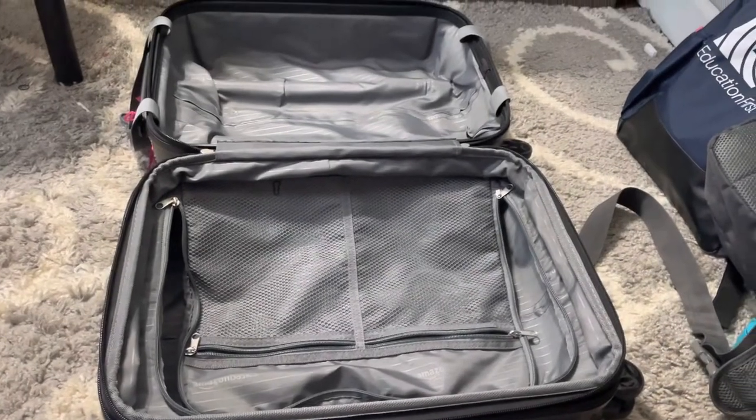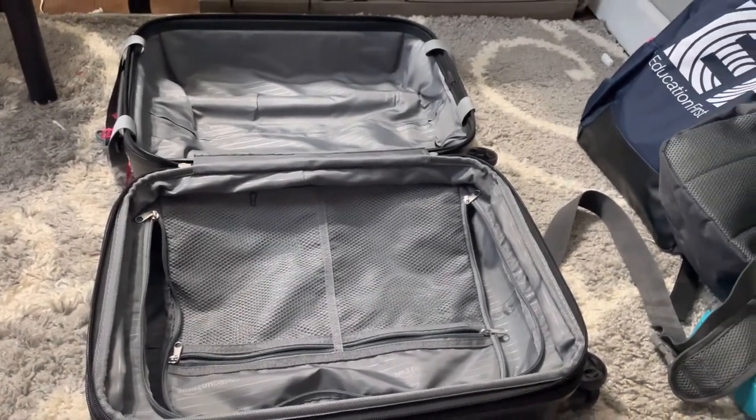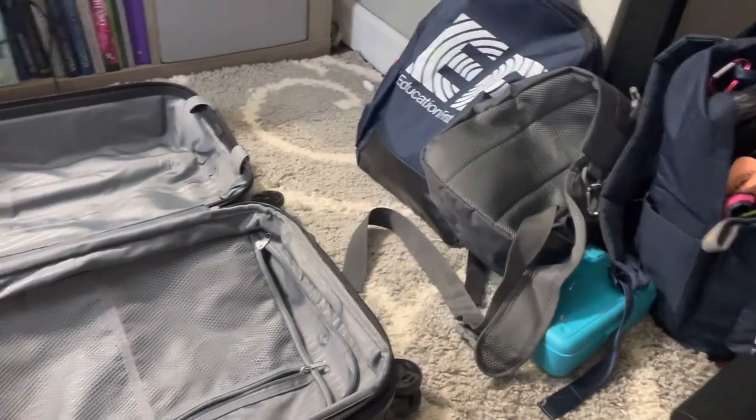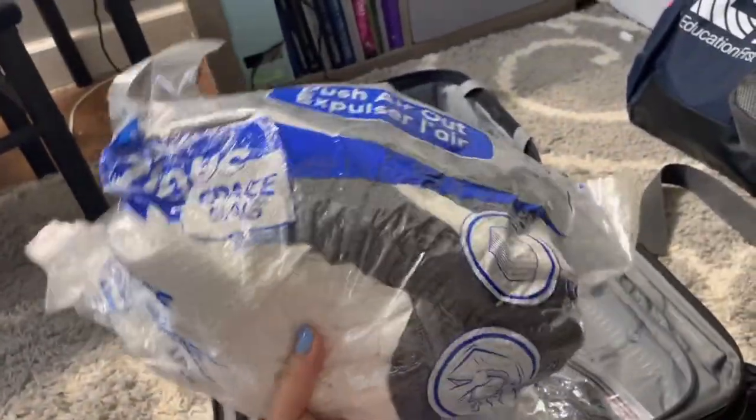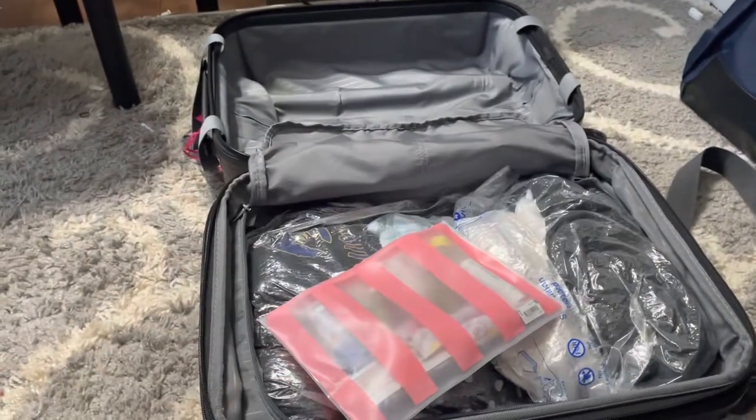This is a standard 22-inch carry-on. We're going to be traveling with this and an EF backpack. I'm using Ziploc rolling travel bags — everything on the packing list is easily compressed and fits nicely in the bag.